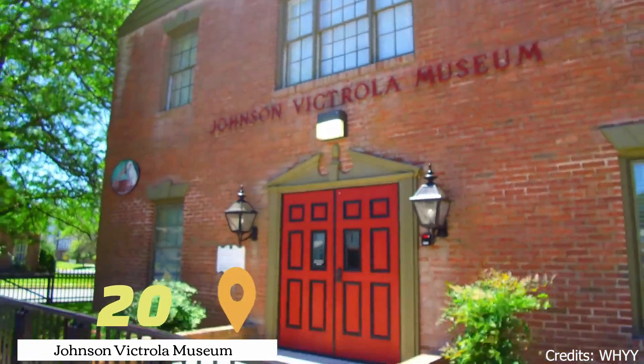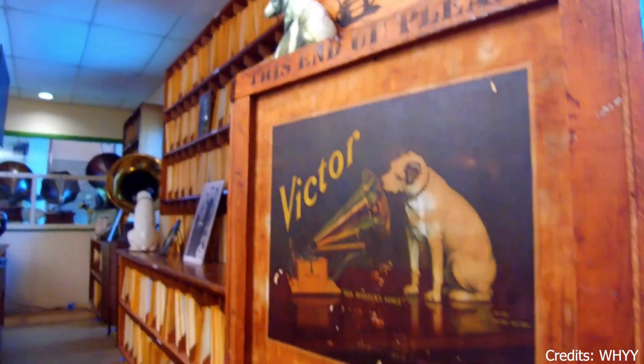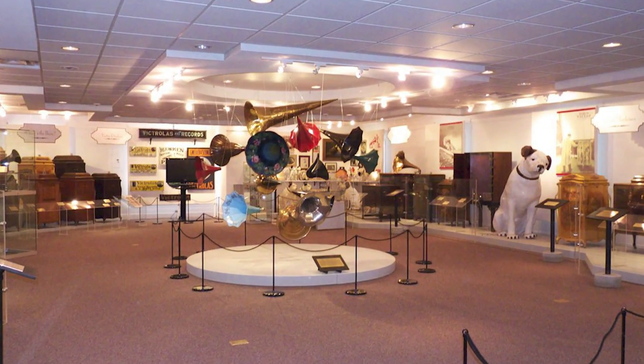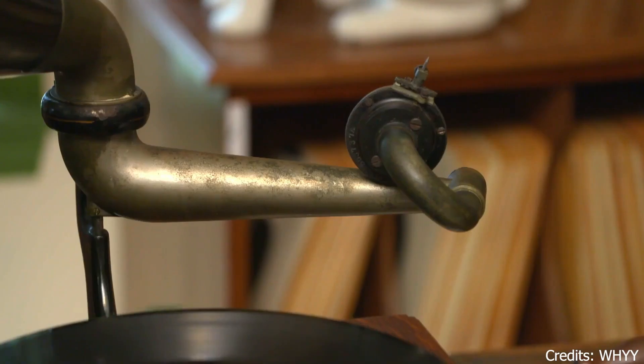At number twenty, we have the Johnson Victrola Museum. This museum offers a fascinating look into the history of sound recording. Visitors can see a variety of vintage record players and learn about the impact of the Victrola on music and culture.